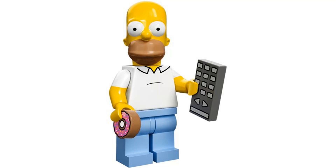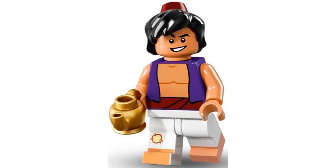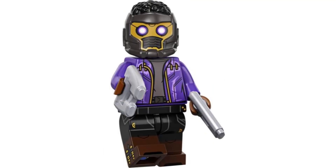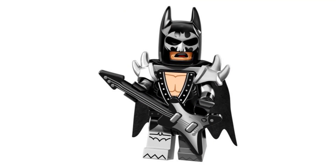LEGO collectible minifigures started in 2010 and started doing licensed figures in 2014. And it's a good way to get characters that otherwise may never have been made into LEGO. In this video, I'm going over my top 20 favorite licensed collectible minifigures.